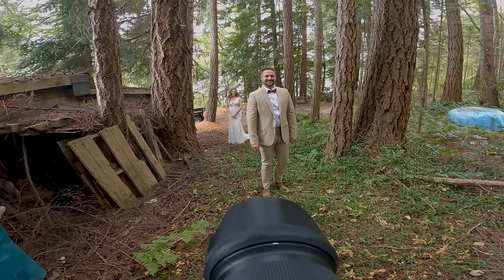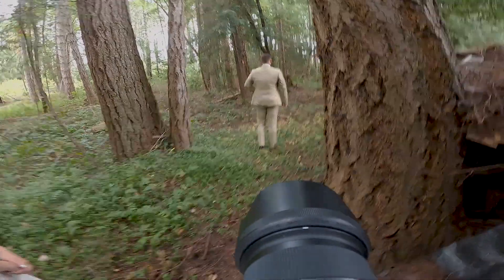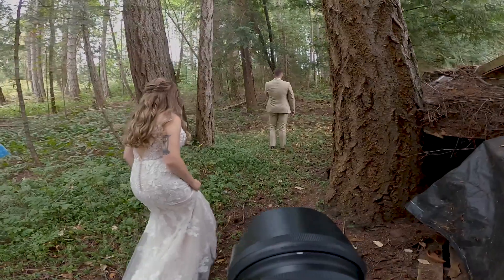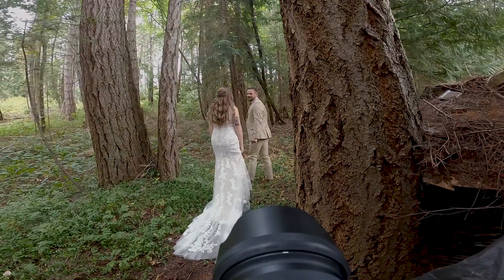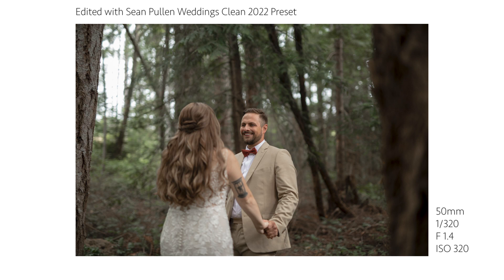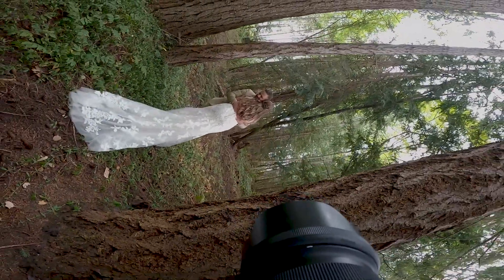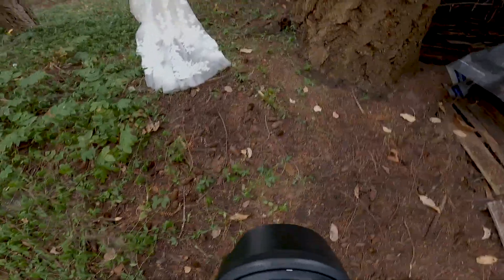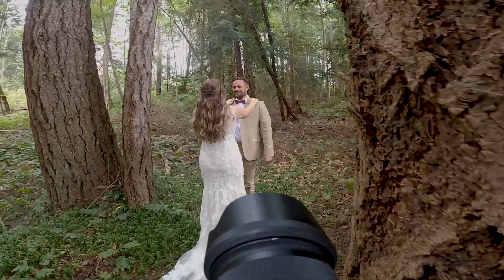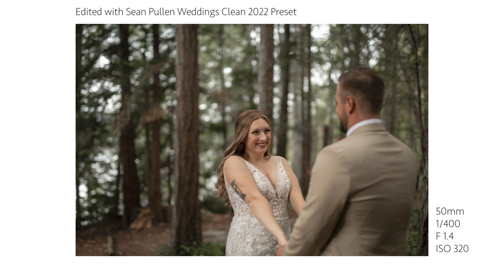My process for first look photos is pretty simple — you can do two methods. I like to get the groom in place first, looking away from where the bride will walk up. Then I grab photos from the front and back. You can either have the groom turn around in place, or have the bride walk up and tap him on the shoulder, then he turns around and you capture the moment. I chose the bride walking up — as he turns, I grab as many photos as I can, capturing the expression on his face, then let the moment play out naturally without directing.